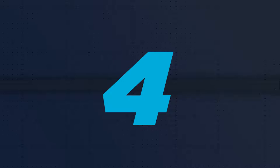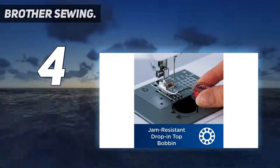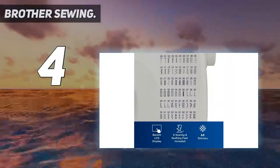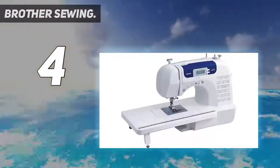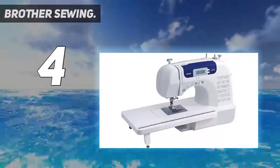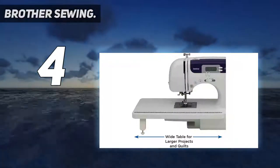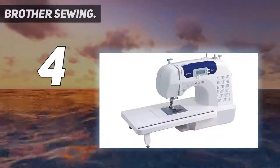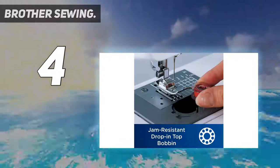Coming in at number 4: Brother Sewing. This option is not one of the most powerful heavy-duty sewing machines, but it is a more functional and complete sewing machine. As the product title suggests, it's designed for both sewing and quilting, and actually performs better than the Brother Heavy Duty we reviewed above when it comes to quilting, despite being cheaper.